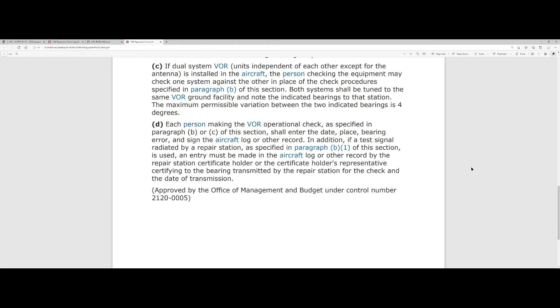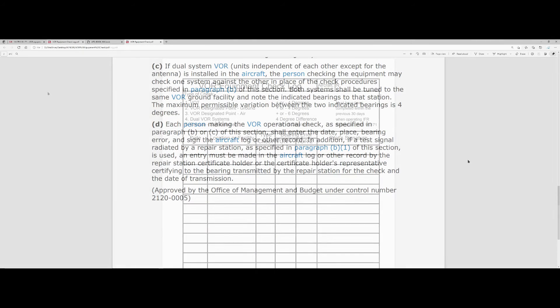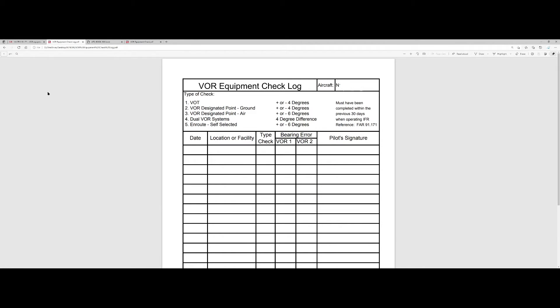Finally, the relevant CFR indicates that once you've done your check, you have to enter the date, the place, the bearing error, and sign the aircraft log or whatever record you use. If the test signal was done by a repair station, they'll make similar entries for you. Here's an example of a VOR equipment check log — pulled off the internet, there are tons of them. You put the date, location, facility, and indicate the type of check performed. In our case it's a designated point on the ground — item number two. Bearing error for VOR number one was three degrees, VOR number two was two degrees. Sign it and keep it in the airplane with all other required documents.